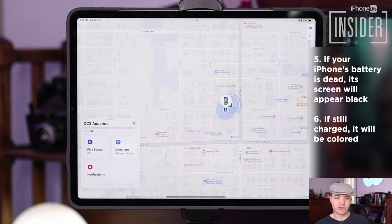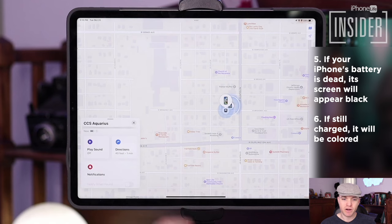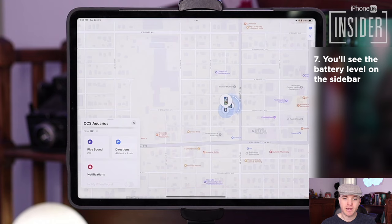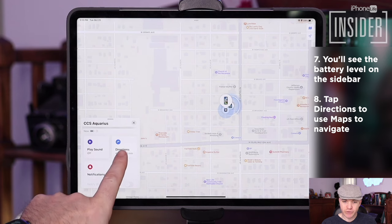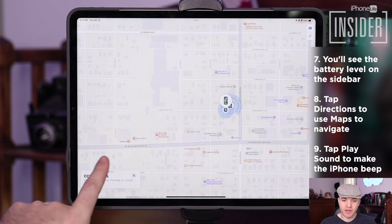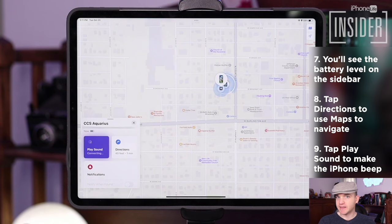If your iPhone is turned on, it will appear with an active, colorful home screen, and you'll see a battery icon in the sidebar showing how much battery life it has left. You can tap Directions to get Apple Maps directions to your lost iPhone's location, or you can tap the Play Sound button to help you locate your iPhone. The iPhone will play a sound — that only works, obviously, if the iPhone's battery is functioning.